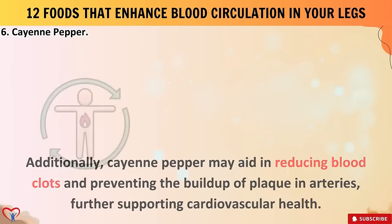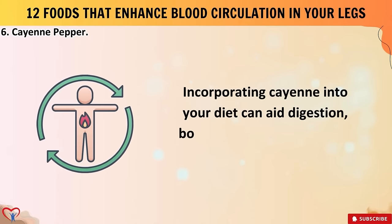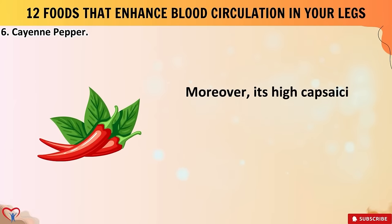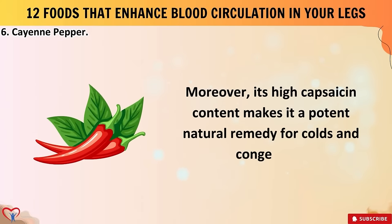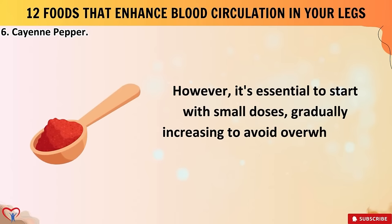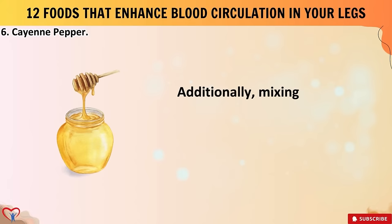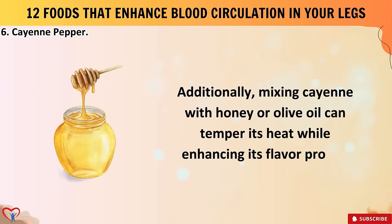Cayenne pepper may also aid in reducing blood clots and preventing the buildup of plaque in arteries, further supporting cardiovascular health. Incorporating cayenne into your diet can aid digestion, boost metabolism, and even alleviate pain. Its high capsaicin content makes it a potent natural remedy for colds and congestion. However, it's essential to start with small doses, gradually increasing to avoid overwhelming your taste buds or stomach. Mixing cayenne with honey or olive oil can temper its heat while enhancing its flavor profile.